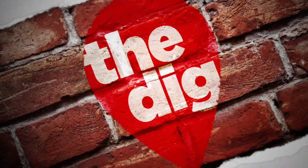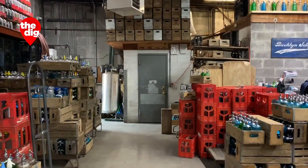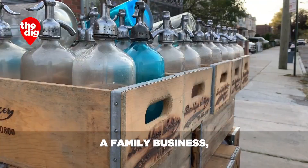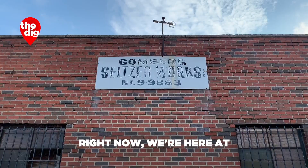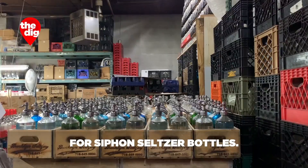I'm in Brooklyn for a day on the job with the Seltzer Man. Hi, my name is Alex Gomberg. I'm the vice president of Brooklyn Seltzer Boys. Right now we're here at Gomberg Seltzer Works, the last remaining bottling plant in all of New York for siphon seltzer bottles.